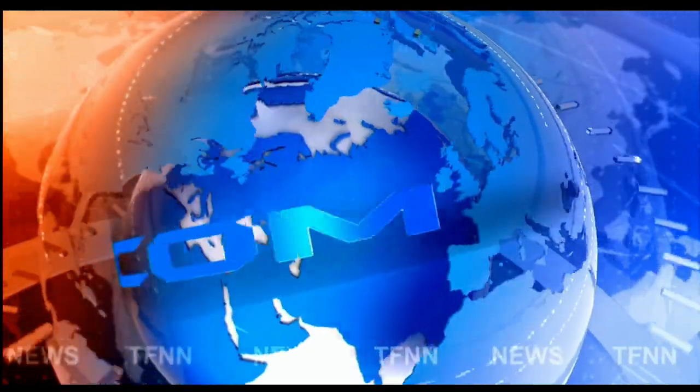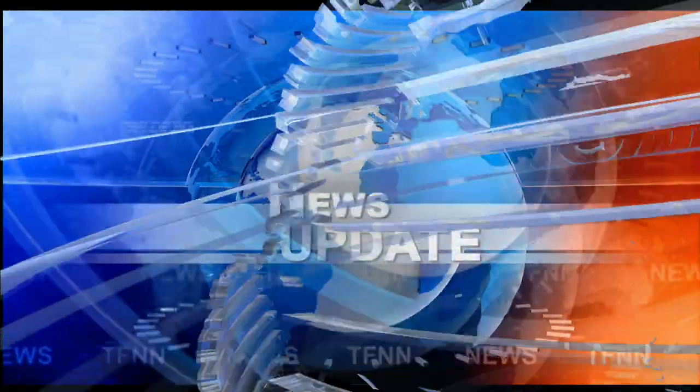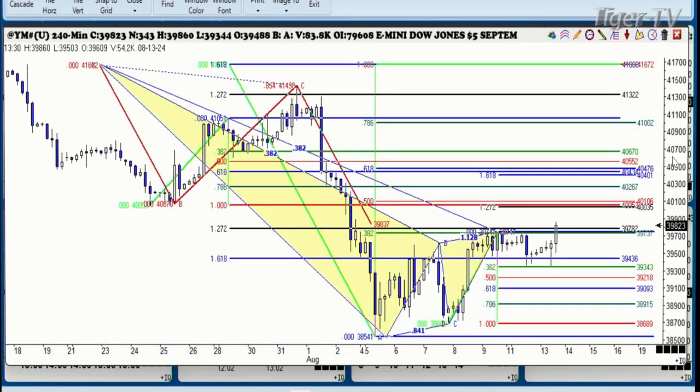TFNN headline news update. Larry Pescivino here for TFNN. I've brought up a Dow Jones four-hour chart — the Dow Jones E-mini.